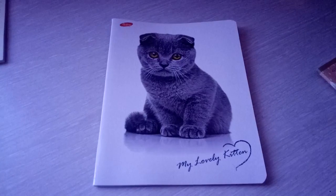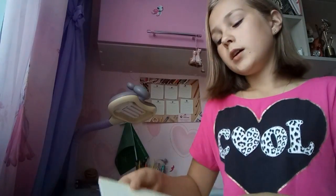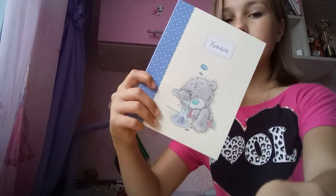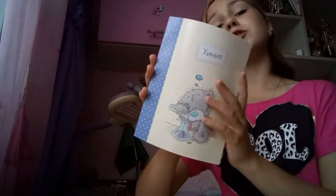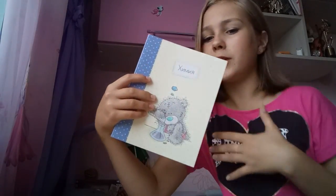4 штучки тетрадок — вот такие просто обычные, но красивенькие. Котик, да, милый. Они тоже 48 листов, и все тетради у меня в клеточку. Далее предметная тетрадь — у нас теперь будет химия, и тут мишка Тедди. И это самая лучшая тетрадь по химии, какая у меня только была — хотя у меня ещё не было тетради по химии.